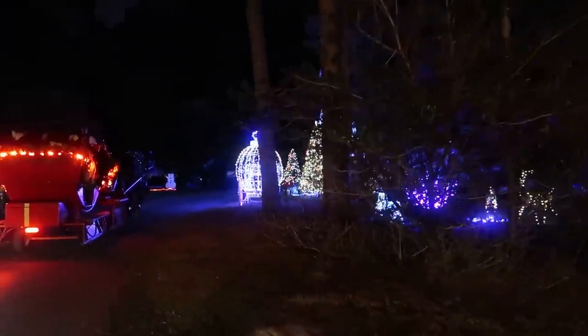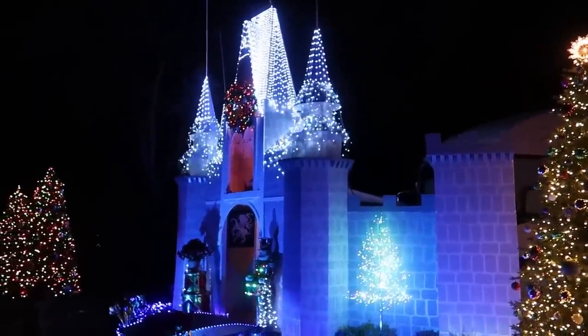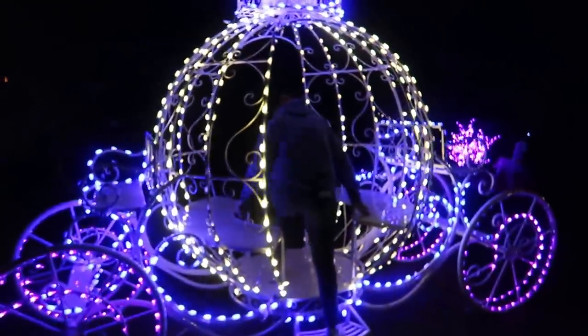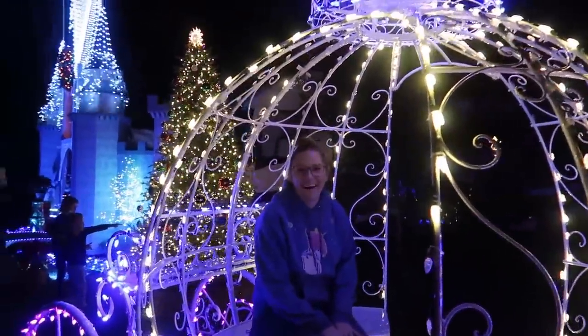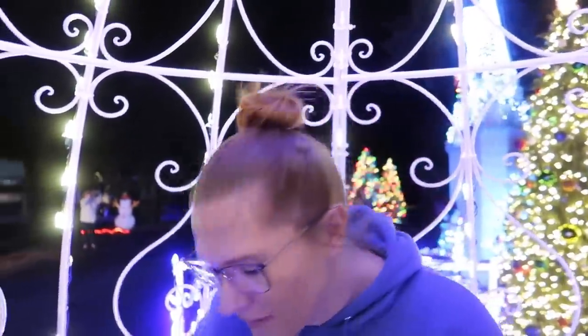Now we are officially on our way to the big one - campsite 703. Oh my goodness, they have an entire castle here! I can't even figure out what's going on, the camera is so confused. Are you inside of Cinderella's carriage? Yeah, I'm Cinderella! We're inside of the Cinderella carriage right now. This is so cool - it is held together with zip ties. I feel super safe.